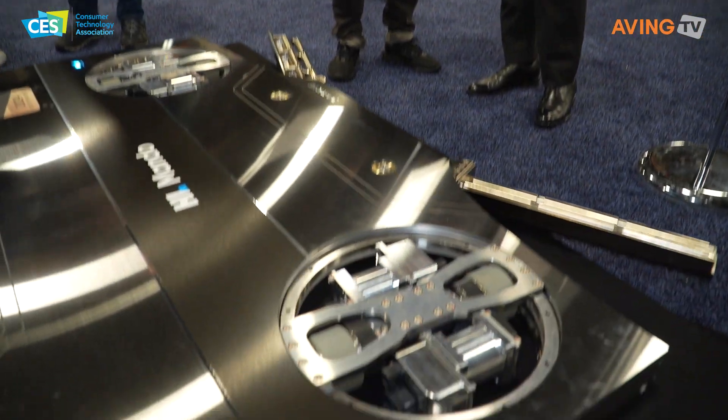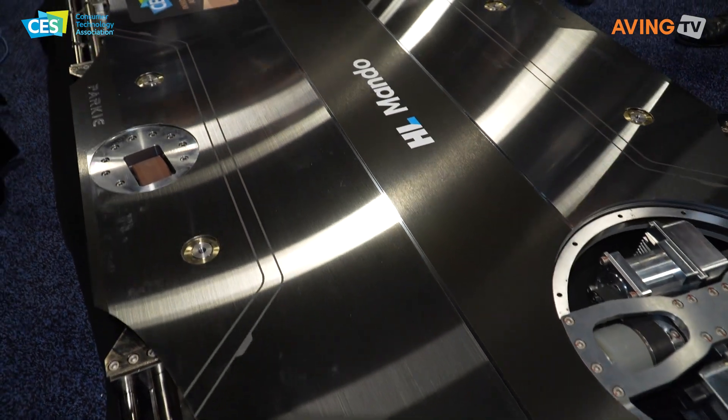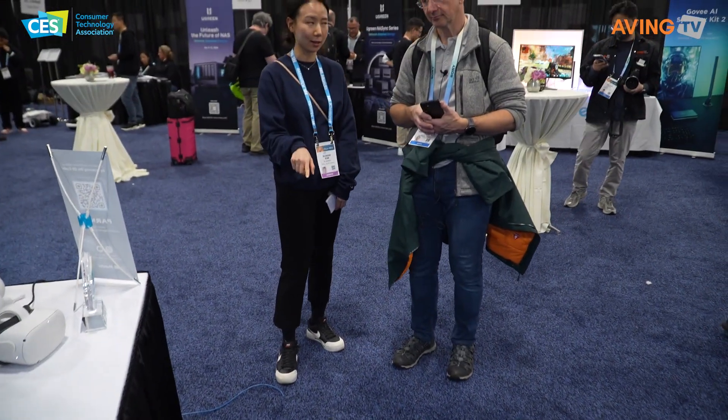Parky is a fully autonomous valet parking robot. It makes a map, detects the location of the car, measures the width of the car and the distance, then moves below the car until it reaches the wheels. It then lifts the car using a fork bar and automatically moves it.